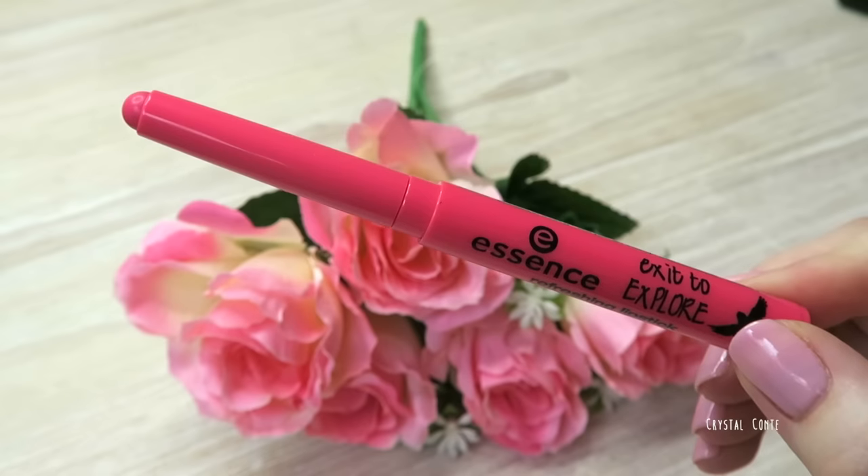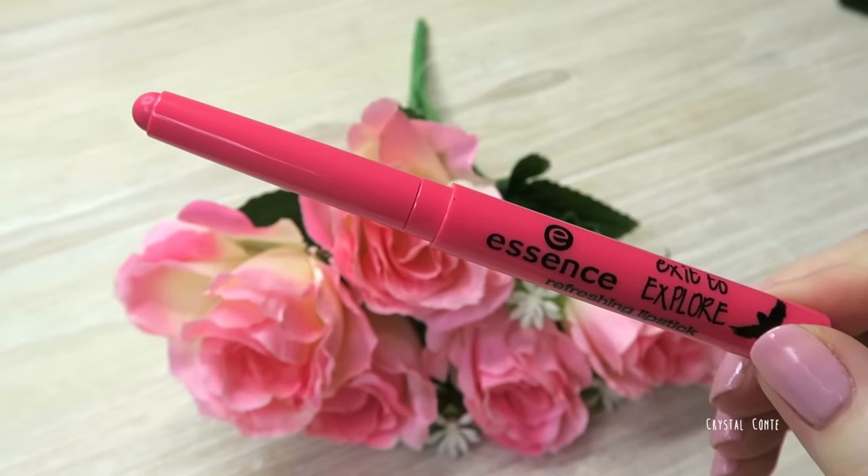There's an Exit to Explore Refreshing Lipstick in 'Pink Parrot' — wow, that is as pink as it gets! It's a really different concept for an Essence lipstick; I don't think I've seen these types from Essence before, only the velvet matte ones.